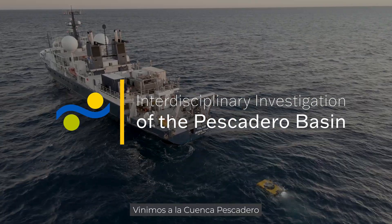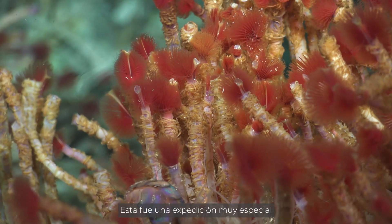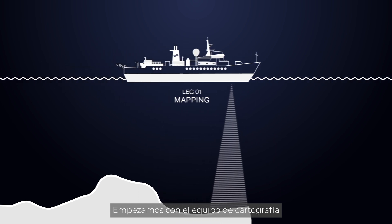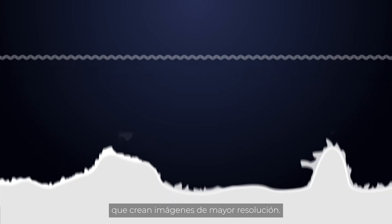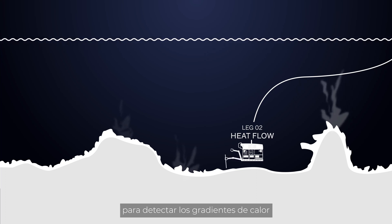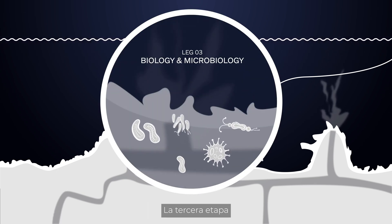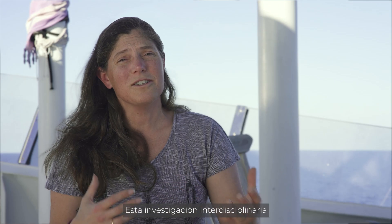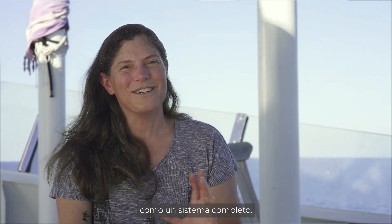We've come to the Pescadero Basin to not only explore some new habitats but follow up on hypotheses that we had when we visited here in 2018. This is a very special expedition broken up into three different legs. We started with our mapping team leveraging autonomous underwater vehicles designed to do mapping at much higher resolutions. In leg two they used a technique known as heat flow to look at thermal gradients close to the vent and going away from the vent. Leg three has been devoted to the biology and microbiology. It's this interdisciplinary research that's allowing us to understand these magical ecosystems as a whole entire environment.